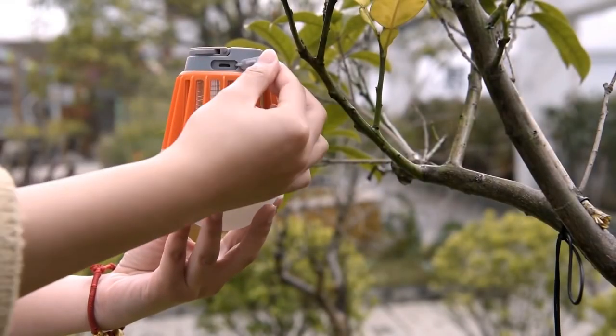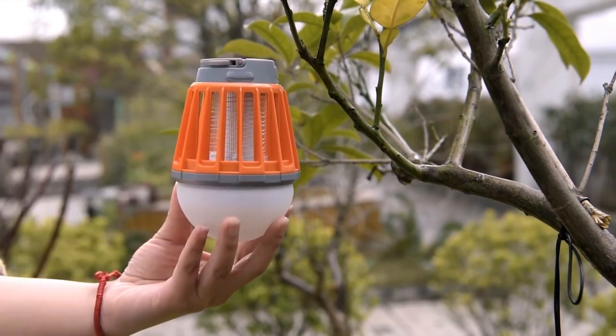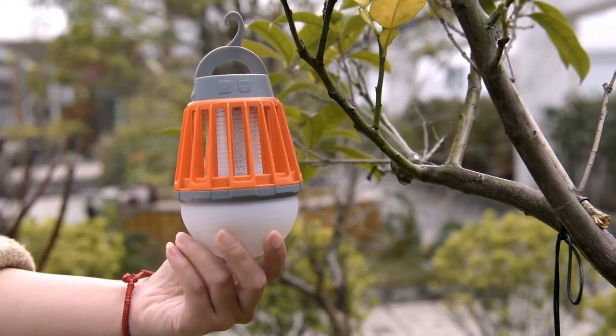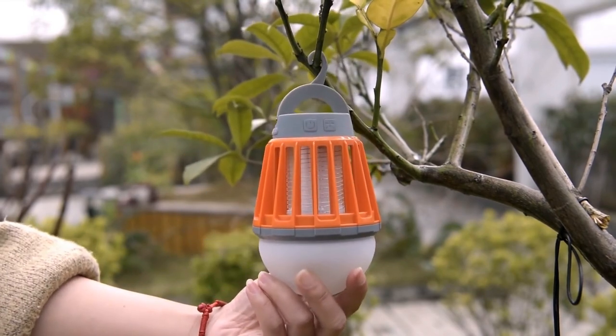To ensure that the lantern works perfectly, we have tested it in many different scenarios until we came up with the final perfected version as the one you can see in this video. The lantern uses a USB port to charge, allowing you to charge it and use it at the same time for extra convenience. We want to get rid of mosquitoes and for that we are asking for your help and support to fill our warehouse with the mosquito zapper lantern.